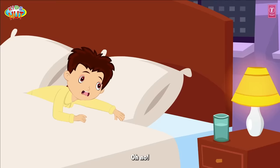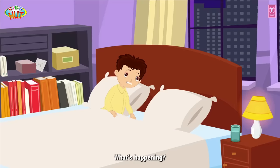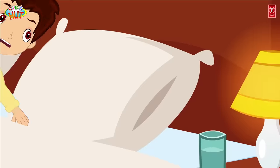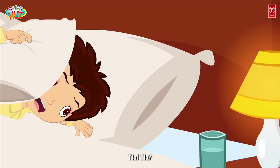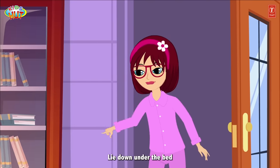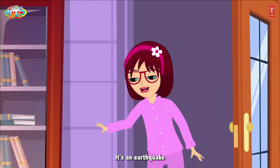Oh no! What's happening? Is there a monster? Tia! Tia! Help! Tofu! Take cover! Lie down under the bed! It's an earthquake!